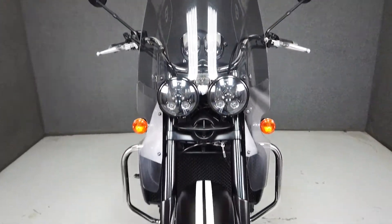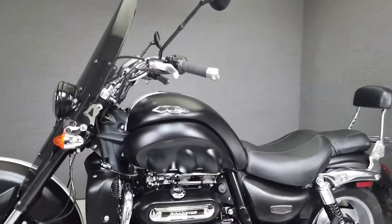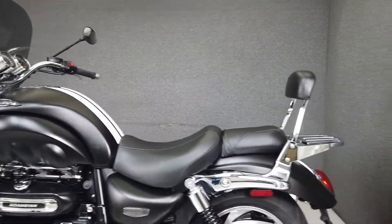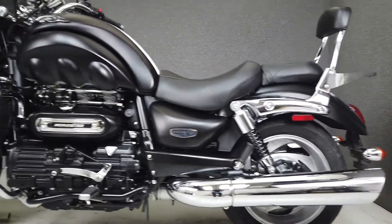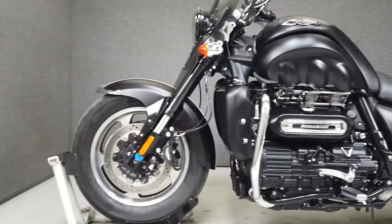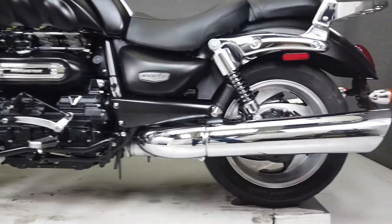Powered by a massive 2.3-liter inline three-cylinder engine — the largest available in a production motorcycle — the Rocket produces an amazing 163 foot-pounds of torque at 2,750 RPM and an equally impressive 148 horsepower. It weighs in at 736 pounds and has a seat height of 29.5 inches.